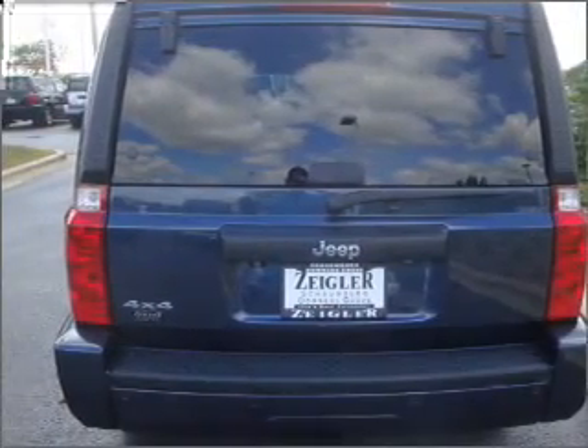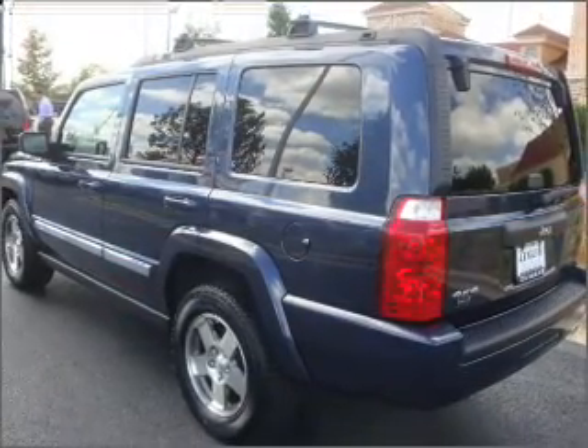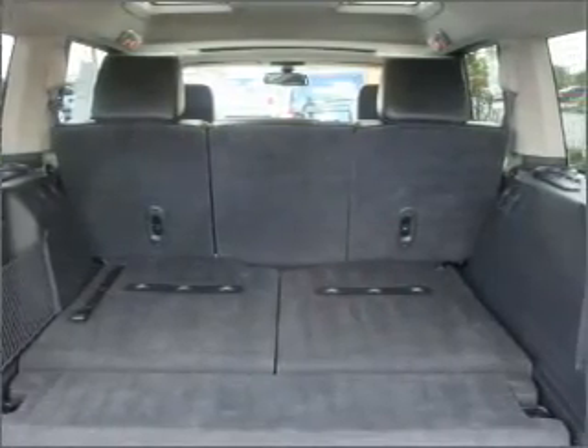Premium wheels lend a distinctive appearance. The anti-lock braking system will keep you safe on the road. Heated seats make cold-weather driving more endurable. Let the outside in with a built-in sunroof.